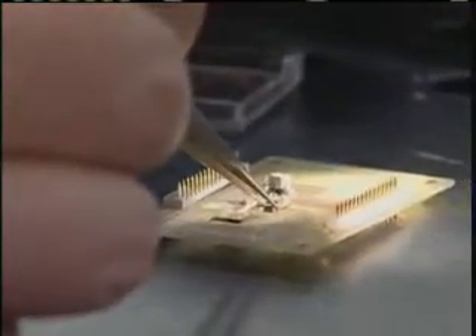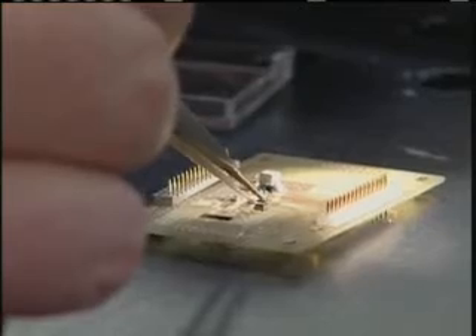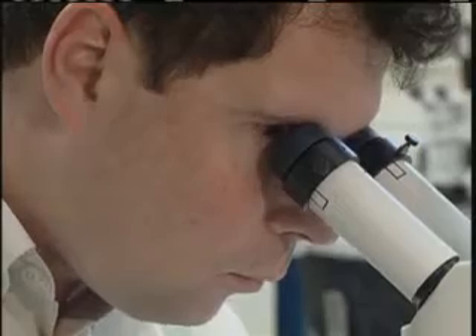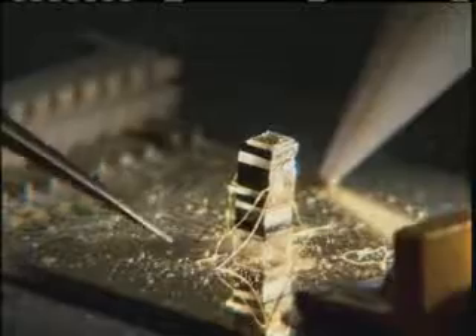It turns out that this miniaturization technology can be used in a number of other different things. In fact, I would say that we're still discovering things that we can use it for. One of the very important other devices is a magnetometer, and those are instruments that measure magnetic fields produced either by the Earth or by metallic objects. So we're developing, again, very small, low power, but highly sensitive magnetometers for use in a variety of different applications.